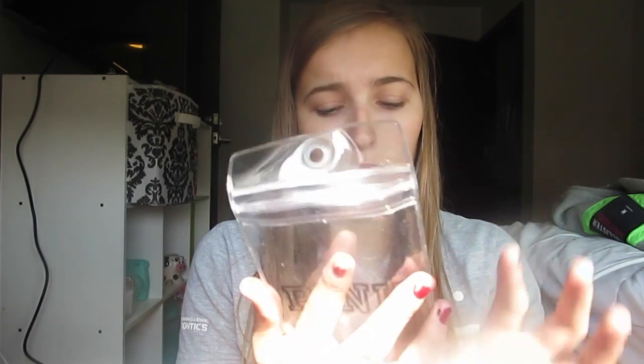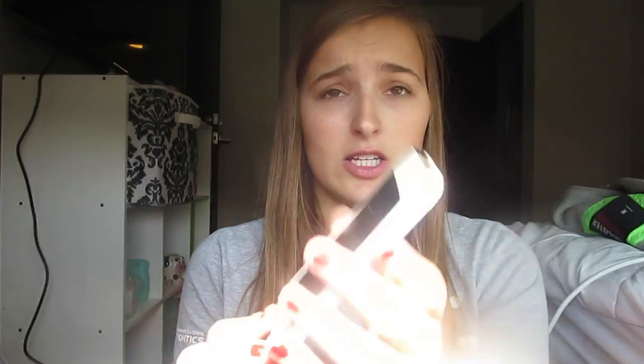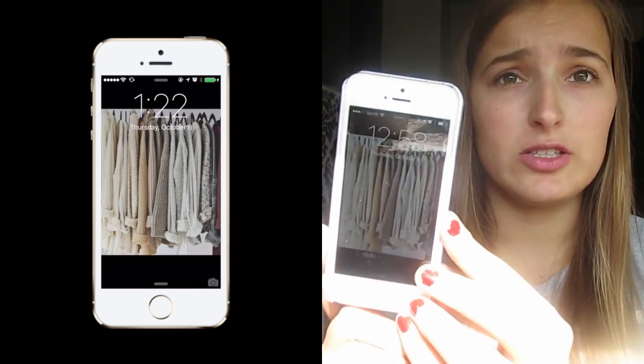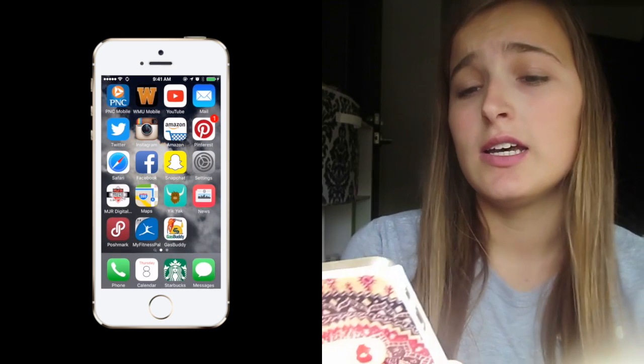I keep everything in a pink watermelon phone case — it's rubber with little sunglasses with a mirror part, but my grandma has it on her phone right now. This is my phone — nothing special. The lock screen is just a picture of sweaters to get me in the fall mood.